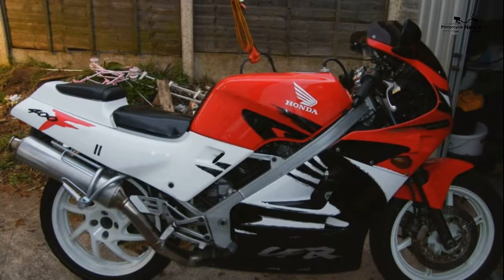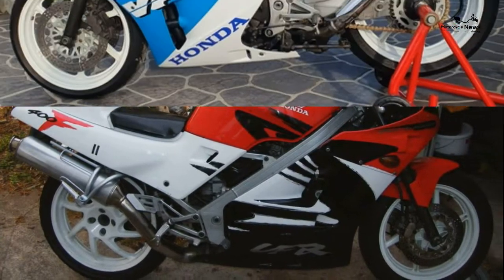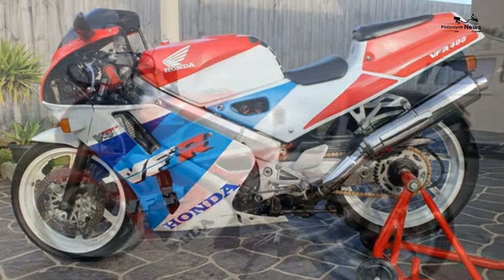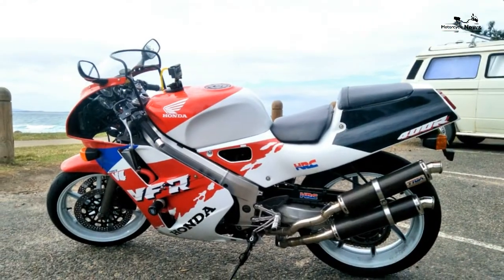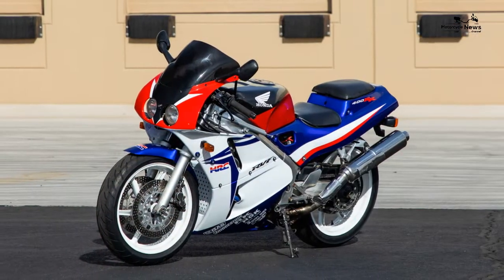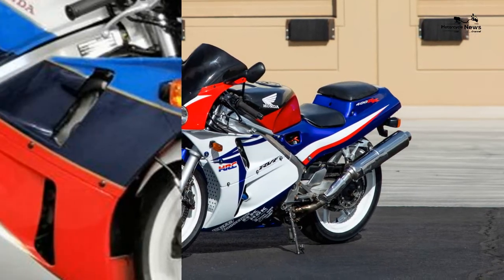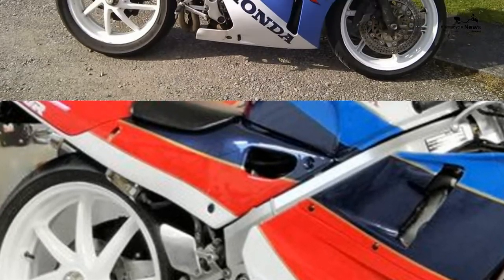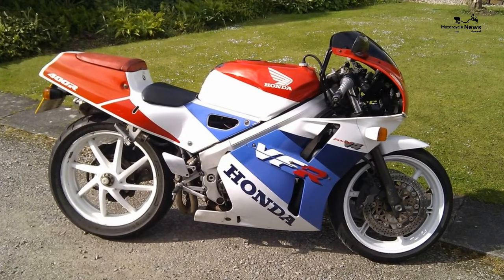Honda VFR400 1988 to 1994 review. The Honda VFR400R, or NC30 as it's commonly known, is effectively a 400cc version of the iconic VFR750R RC30. As such, it's a cheaper alternative to the RVF400R which succeeded it in 1994.